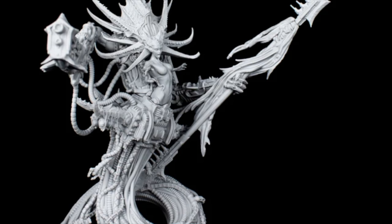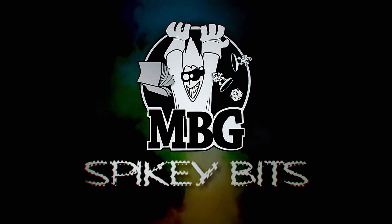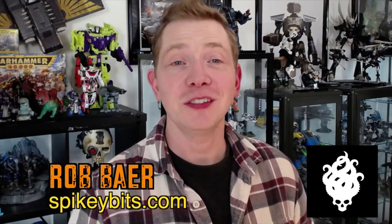Creature Caster has done it again. Welcome back, hobbymaniacs. I'm Rob Baer from spikybits.com. In this video, we're going to unbox and take a look at the built versions of some of the latest releases from Creature Caster.